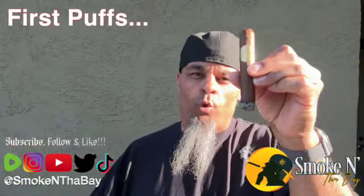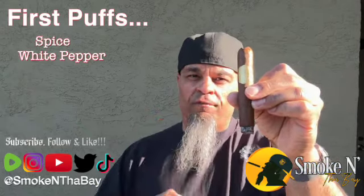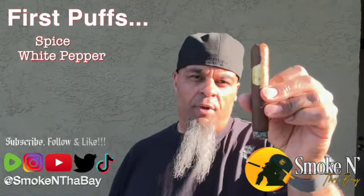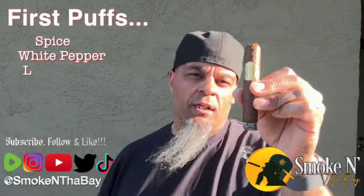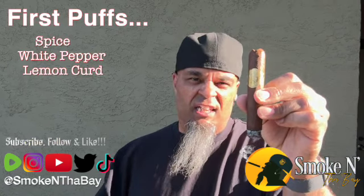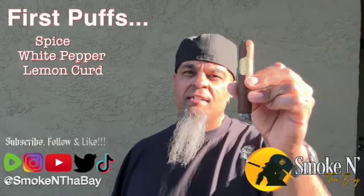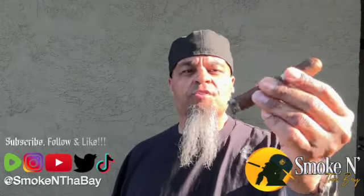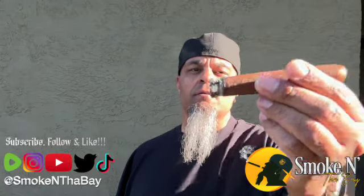First few puffs — we get some coarse spice, real strong, real robust, not harsh but bursting with flavor. Then some smooth white pepper with a quick kick that dissipates nicely. Finally a little sweet lemon curd — something you'd put on toast or in a dessert — giving a sweet-tart kick. So: sweet tart, coarse spice, very smooth, very nice tasting through these first few puffs. Medium body so far, real smooth smoke, and the ash is starting off nice gray and firm with a touch of flakiness. Really good start.